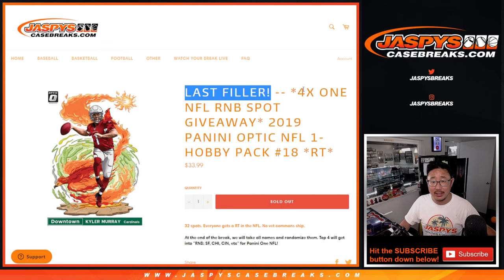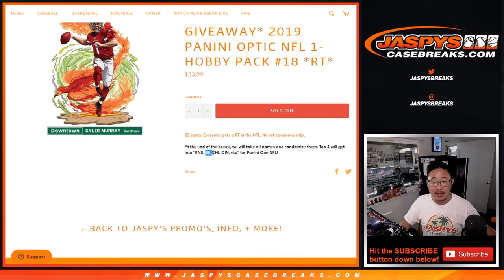Last filler we got to do to unlock that Panini 1 football. We're giving away the final four random number block spots in that San Francisco, Chicago, Cincinnati, etc. number block.